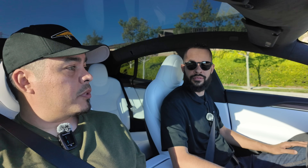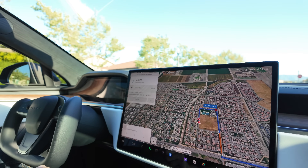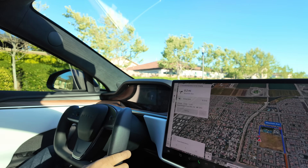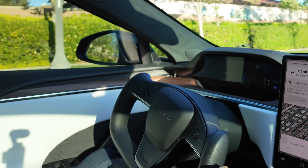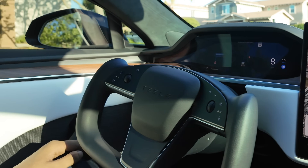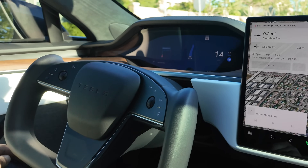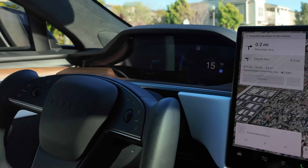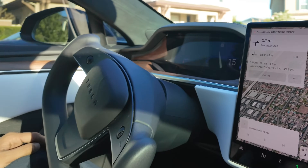It'll prompt you on the screen because it wants you to keep your hands on the wheel. Put your foot on the brake, swipe up, put it in drive, start driving. Now press the scroll wheel — okay, now take your foot off the accelerator. We are full on full self-driving right now. We're going to drive to our local supercharger. It's making me feel better about my driving — we're navigating through a neighborhood.